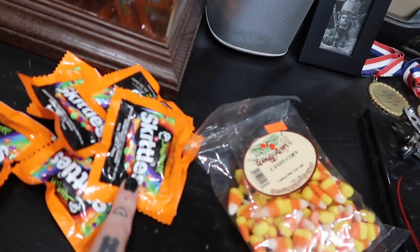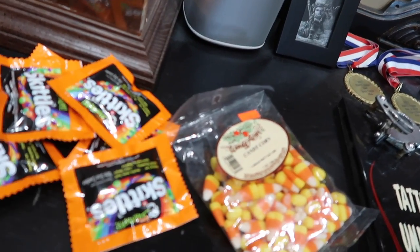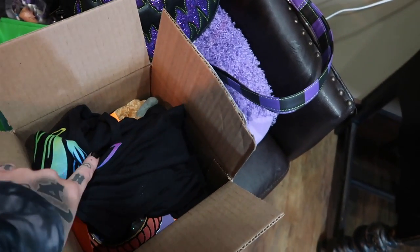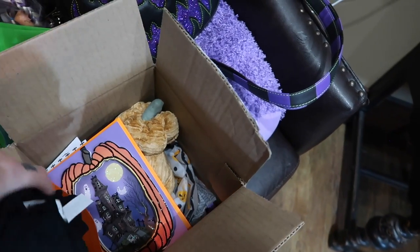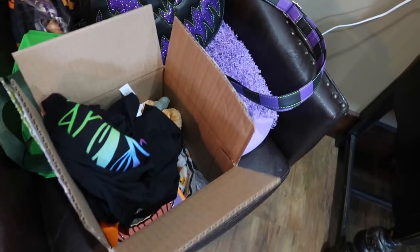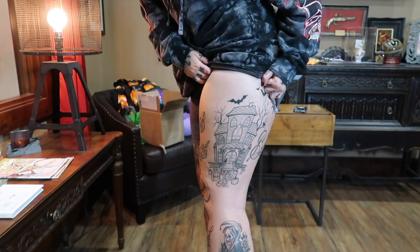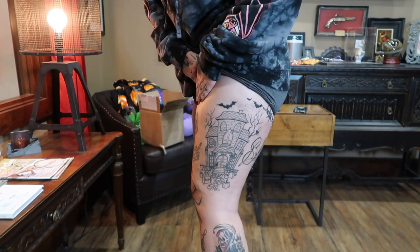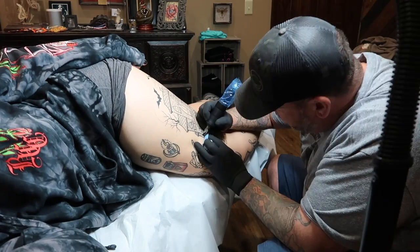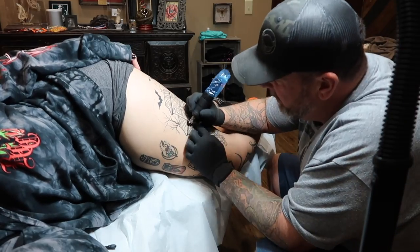I also got some candy corn from an orchard and these sour and sweet Skittles — they're really good if you've never tried them. Bradley gave me one of his shirts for merch and I had a subscriber send me a package too — I'll go over that when I get home. Here's what my thigh piece looked like before today's session: we just had the rough outline done, so we're doing pretty much everything else today.